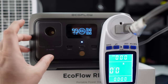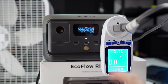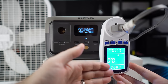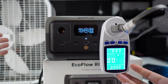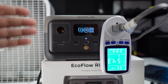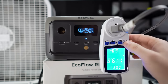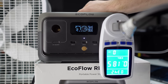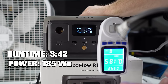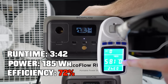For the final capacity test I have the EcoFlow River 2 set up, topped off at 100%. Similar to the EB3A, this one is pulling about 50 watts, a little higher than expected, and also putting out about 120 volts. The EcoFlow River 2 only powered the fan for about 3 hours and 42 minutes and returned 185 watt hours out of the battery — much lower than I expected.